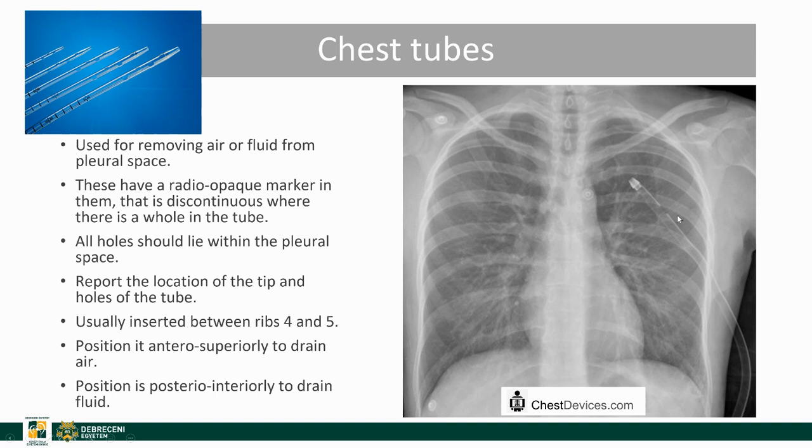Chest tubes are either used for removing air — in which case the tip is angled towards the apex — or they are used to drain fluid from the pleural space, in which case the tip is angled towards the basal segments. They have a radio-opaque marker and side holes, all of which should lie within the pleural space. You should report where the tip is located and whether all the holes are in the chest cavity. They are usually inserted between ribs 4 and 5.